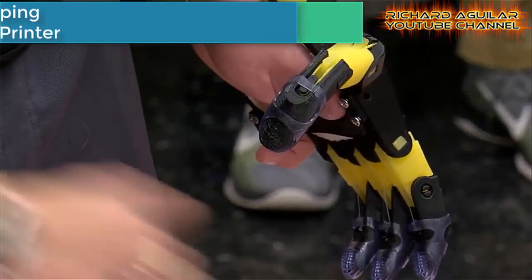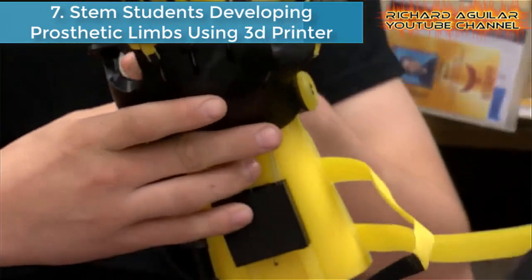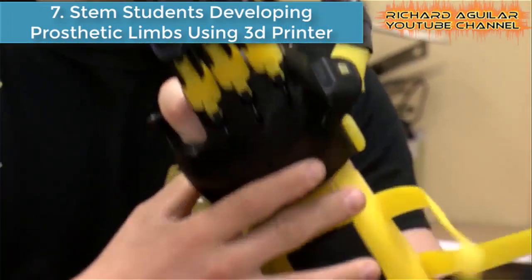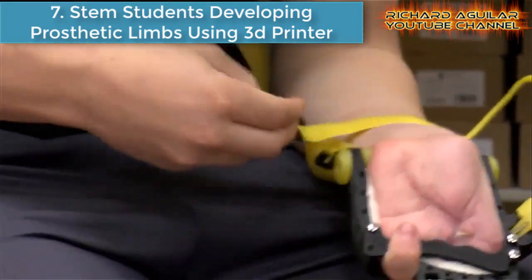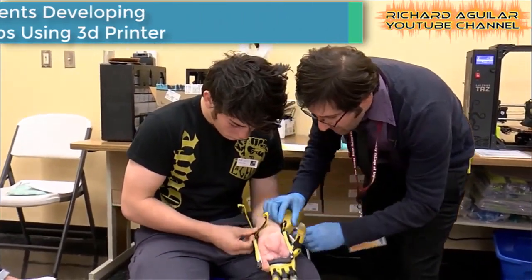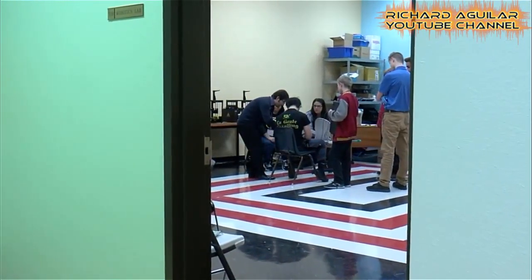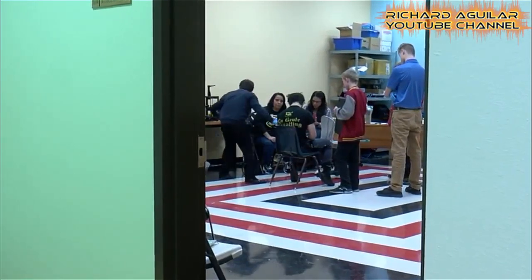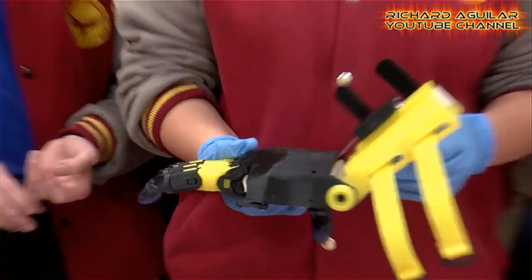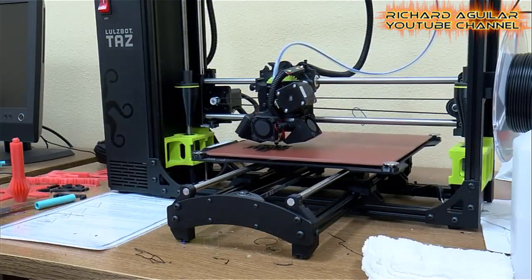Number 7 is STEM students developing prosthetic limbs using a 3D printer. An Albuquerque robotics class did more than just lend a hand to a Colorado teen after a traumatic accident — they gave him a new one. For the first time in four months, Aiden Valdez was able to use his left hand through the use of this artificial hand connected to it.